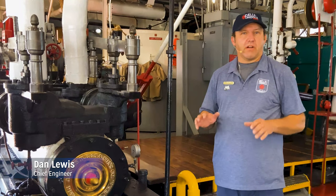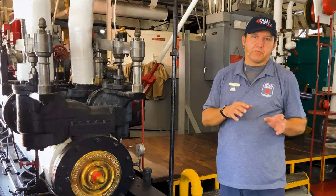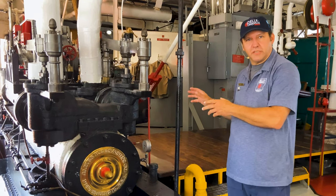The main engines for the Bell are of course steam operated. They are original to the boat and actually a little bit older than the boat — they were salvaged when she was built in 1914, so we think late 19th century. But these are very common engines for their time.